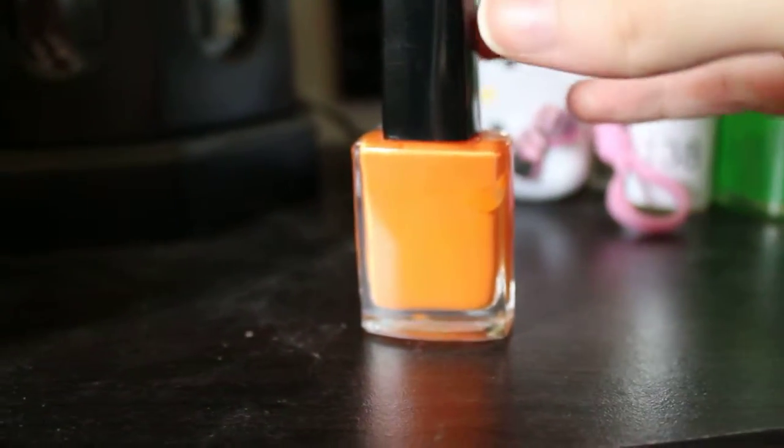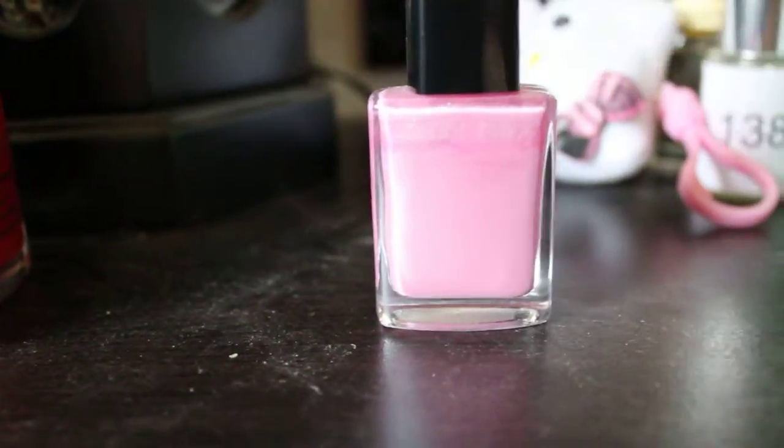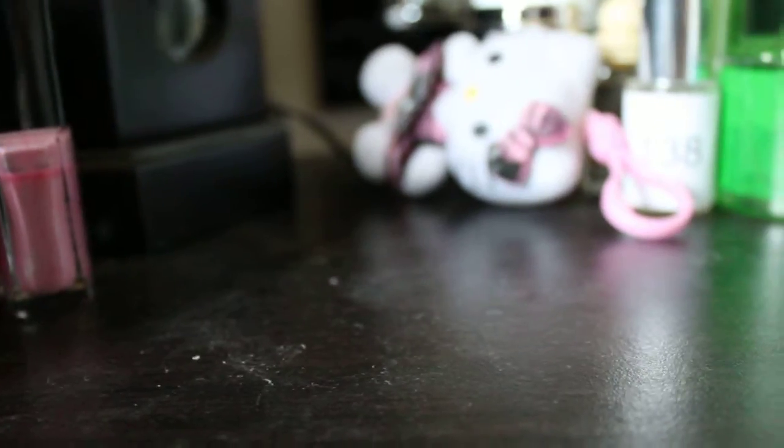Then I have Avon Nailwear Pro Orange Cream Circle, Avon Nailwear Pro Plus Real Red, Avon Nailwear Pro Plus Inspired Iris. This is also a plus, it's Midnight Green, and this one is Blue Water.